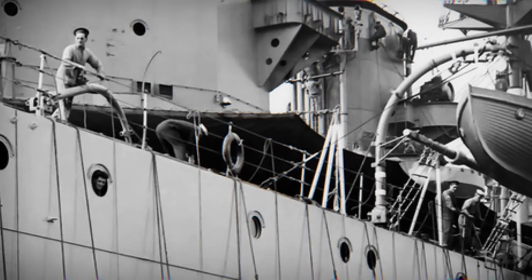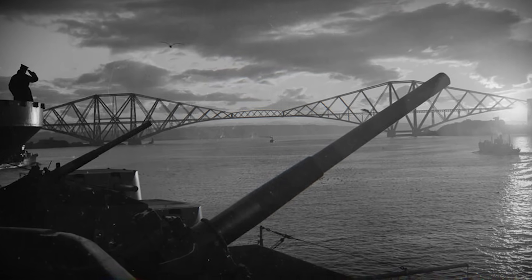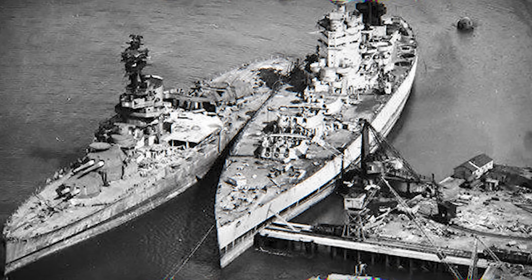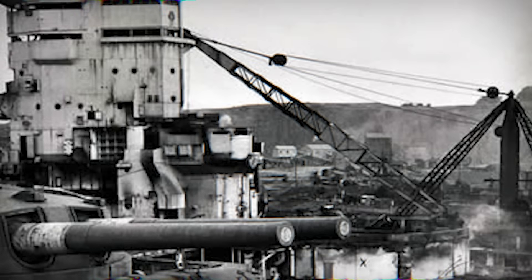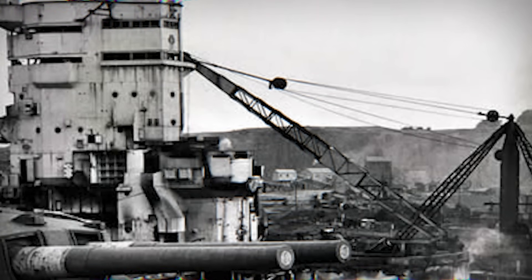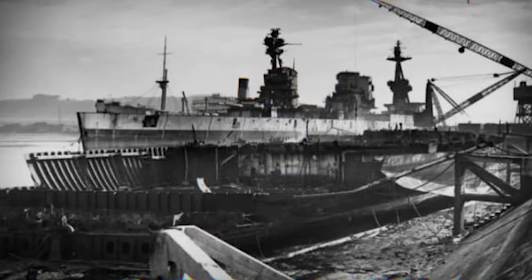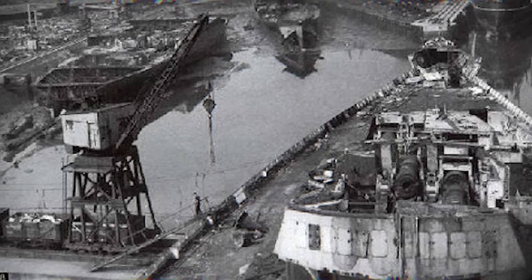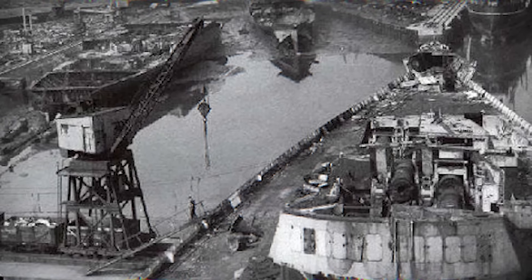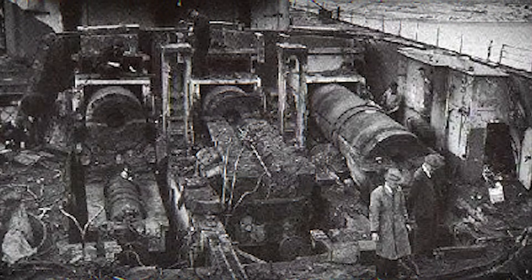HMS Rodney ended her career at Inverkeithing, arriving worn but unmistakable — a ship that had played a decisive role in the destruction of Bismarck. Rodney was retired and scrapped at 31,763 tons, a figure that reflected Britain's honour. Even while adhering to Washington Naval Treaty limits, she remained capable of standing toe-to-toe with any opponent. Many other nations treated the limit more as a guideline than a rule — Bismarck and others quietly exceeded theirs. Even though later assessments sometimes judged Nelson and Rodney as less impressive compared to newer battleship designs, there is a certain irony in the fact that these treaty-bound ships stayed within the rules and still performed when it mattered most. She was never meant to be glamorous, but she was reliable, heavily armed, and crucial when it mattered most.